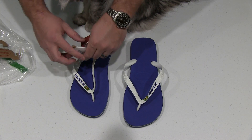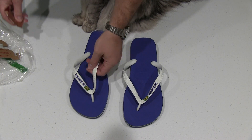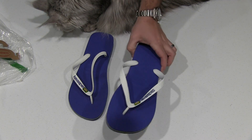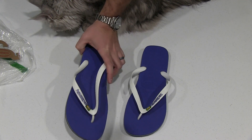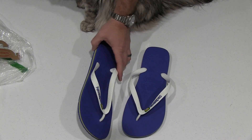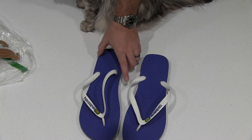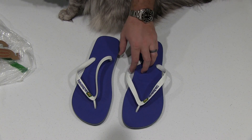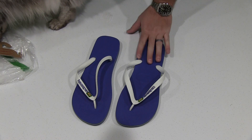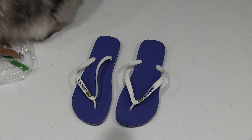Check this video's description — you can find a link to where you can order these Havaianas online, as well as find more information. Just a really, really good flip-flop, sandal, whatever you want to call it. I know some people call them flip-flops, some people call them sandals. I'm just IrixGuy — YouTube.com forward slash IrixGuy. Thanks for watching, and y'all have a perfect day.